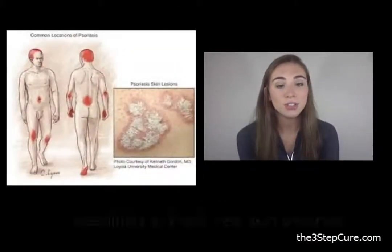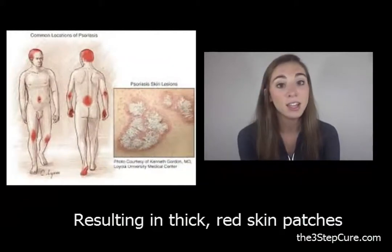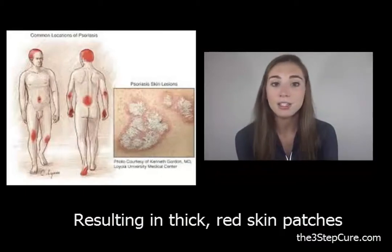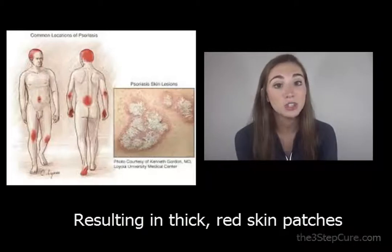Most psoriasis results in patches of thick, red skin with silvery scales that can itch or feel sore. They are often found on the elbows, knees, other parts of the leg, scalp, lower back, face, palms, and soles of the feet.